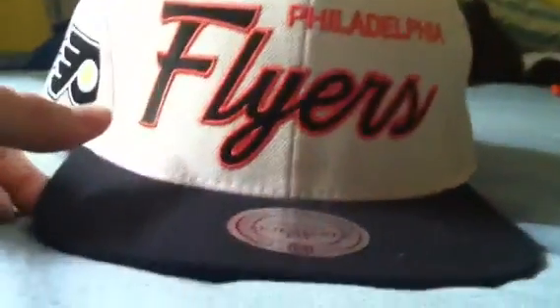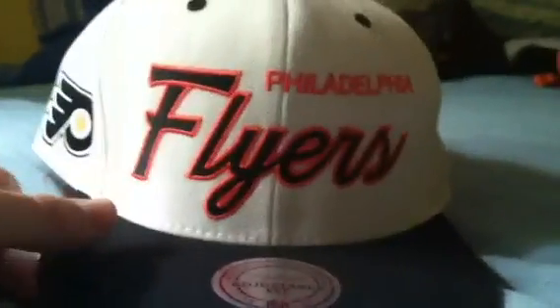Not looking for any more Mitchell & Ness, but if you have some vintage, I guess, make an offer. Mostly looking to sell though. Looking like $25 each shipped.